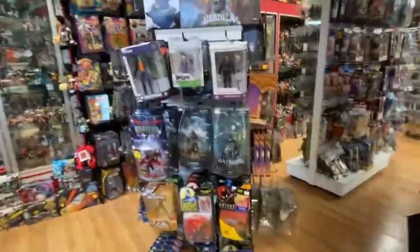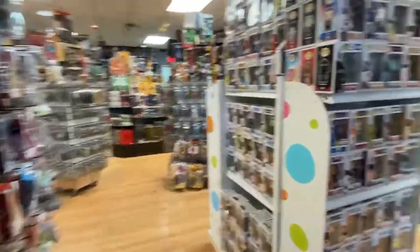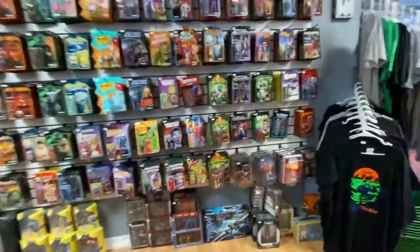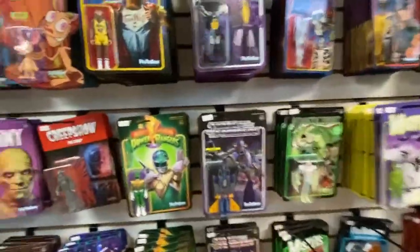I'll be restocking the Mortal Kombat figures possibly Tuesday, maybe even before. I'm getting that last wave back in stock, so for those of you who missed it, I will have them back in stock again — and that's fantastic news.